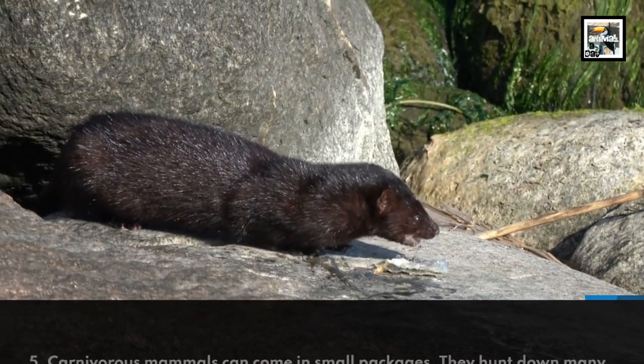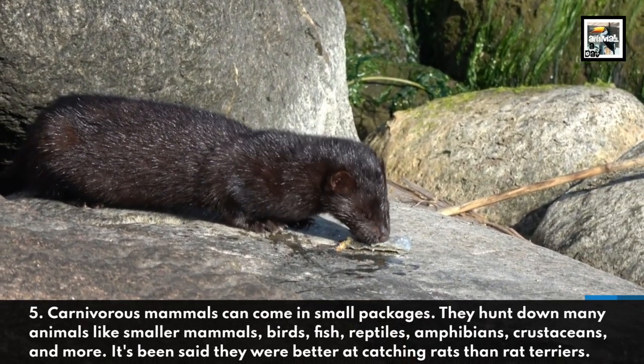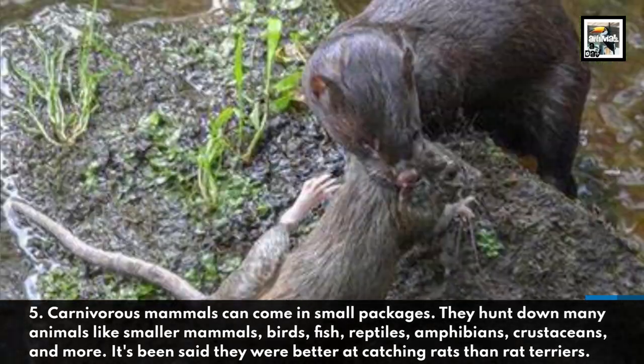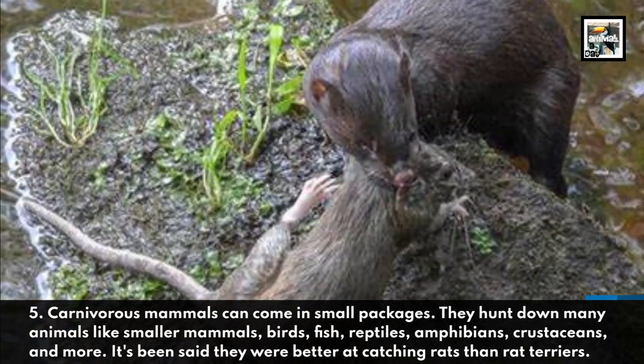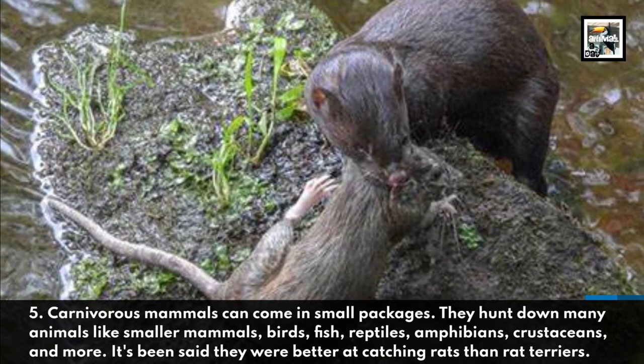5. Carnivorous mammals can come in small packages. They hunt down many animals like smaller mammals, birds, fish, reptiles, amphibians, crustaceans, and more. It's been said they were better at catching rats than rat terriers.